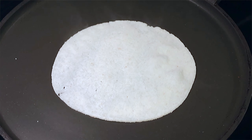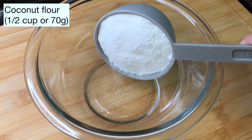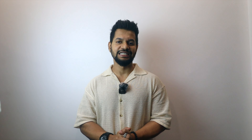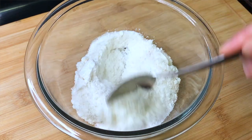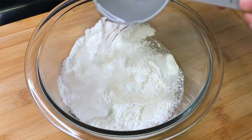Number one: keto roti, which requires only 2 to 3 ingredients. You will need 70 grams of coconut powder and approximately 8 to 9 grams of psyllium husk, which you can easily find. When the dry mixture is mixed, add half a tablespoon of salt and 1 tablespoon of ghee or oil.